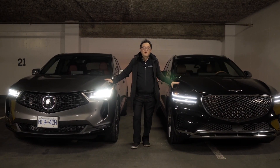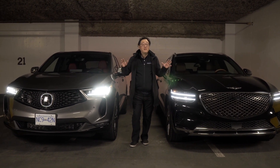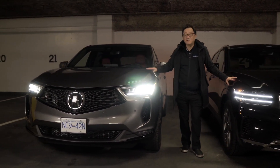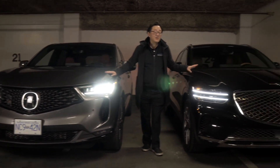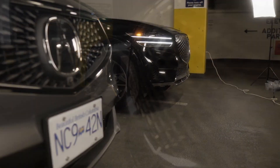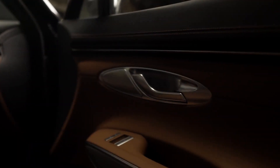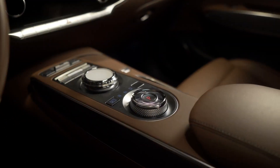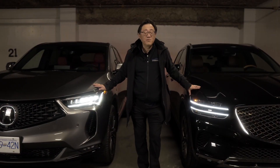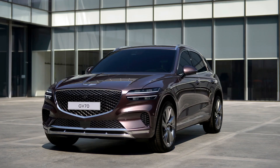Hello everyone, this is David from Automotive Press. We have two compact luxury SUVs competing in perhaps one of the most fiercely competitive markets: the 2022 Acura RDX in A-spec format and the 2022 Genesis GV70. They are very different and also very similar — they have the same kind of luxury features, same level of comfort and technology that will make your driving exciting and comfortable, but they cannot be more different in terms of driving feel and characteristics.